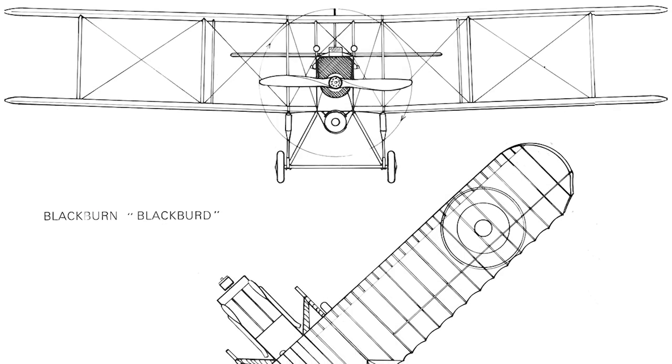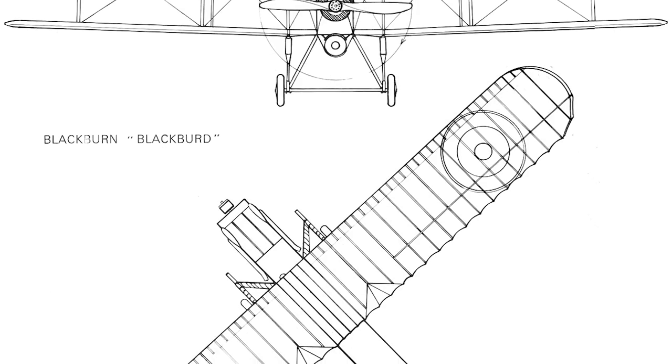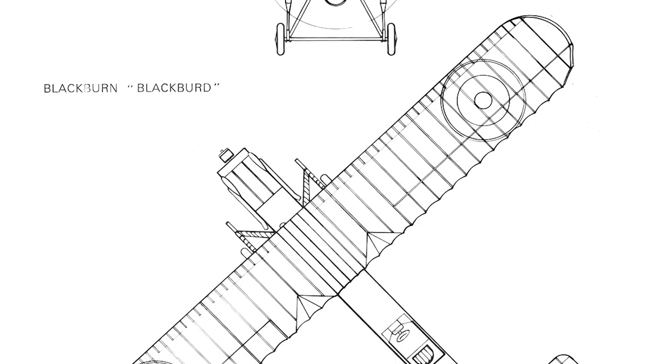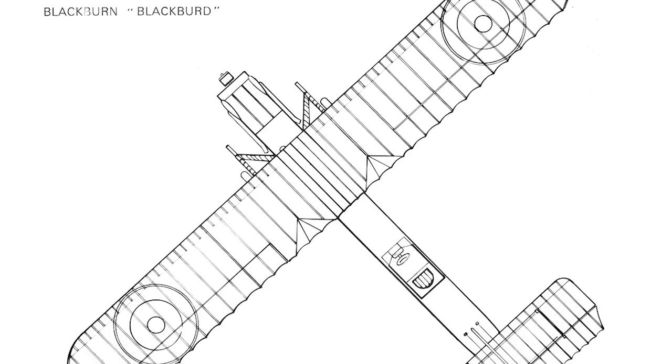In February of 1918, contracts were placed for the construction of six prototypes. Three would be built by Short Brothers Limited, and three by Blackburn, of whom Robert Blackburn went with the inventive strategy of naming the new torpedo bomber by simply changing the last letter of his surname.